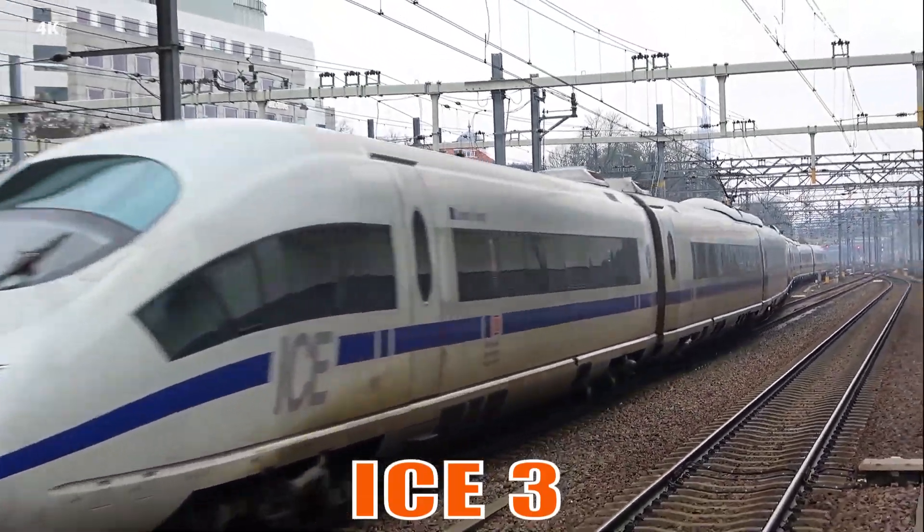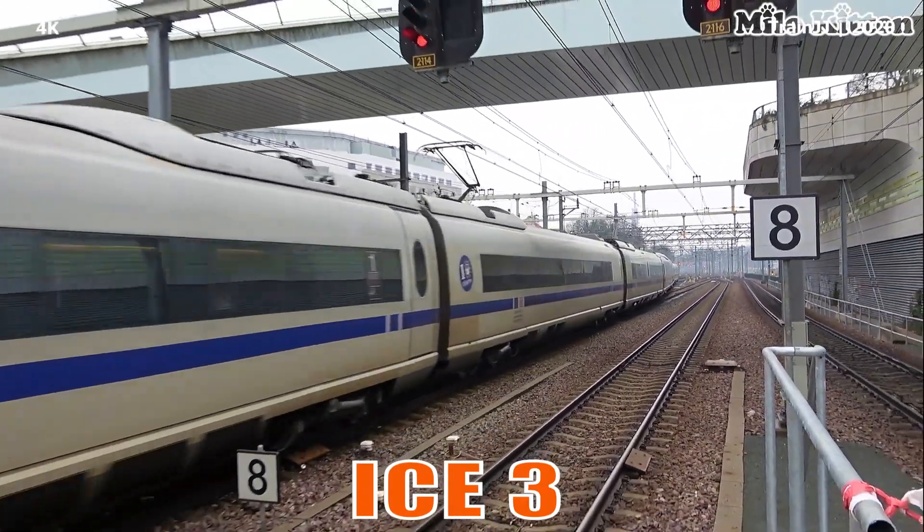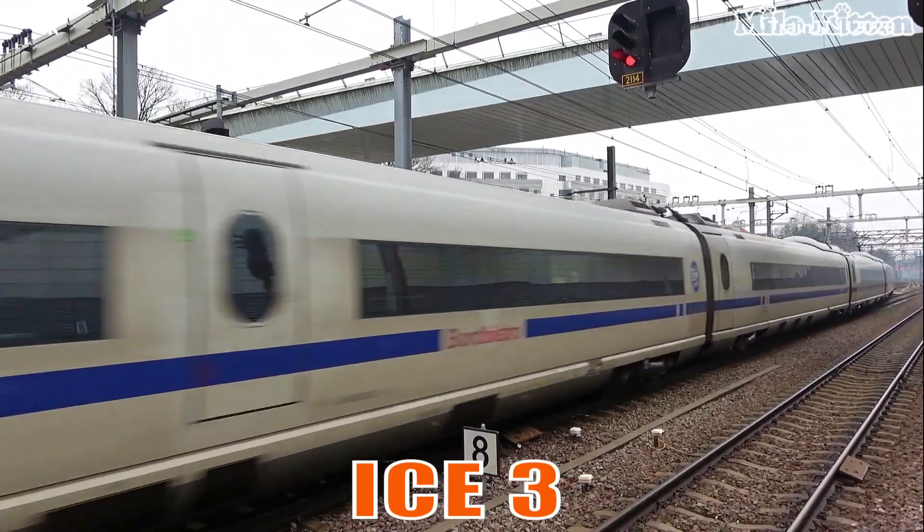This is the ICE3. It is Germany's iconic high-speed train, featuring a rounded nose and advanced systems for fast and smooth travel.